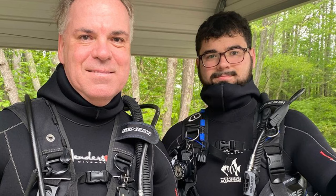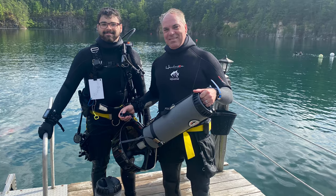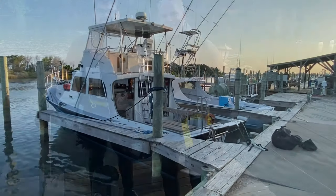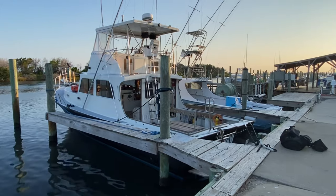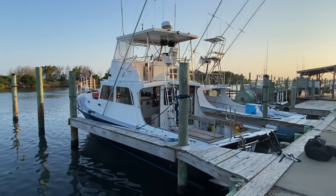To prepare for our adventure, we participated in the scientific diver training program through our local aquarium. We completed several quarry dives and nitrox training with an amazing instructor. This enabled us to go aboard the Lion's Paw dive boat.